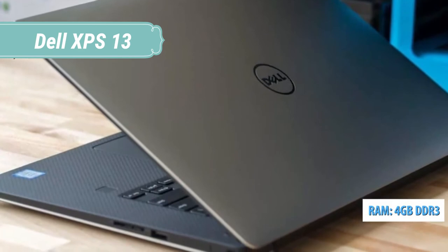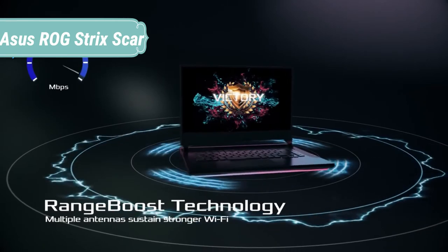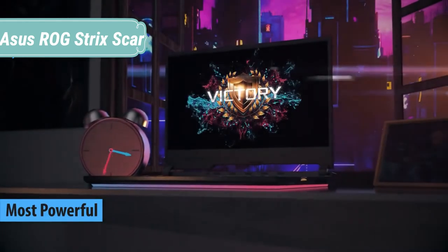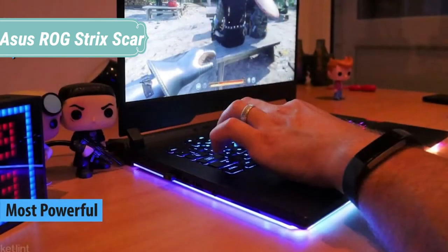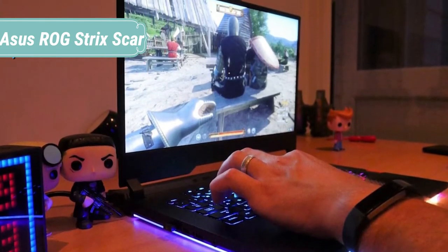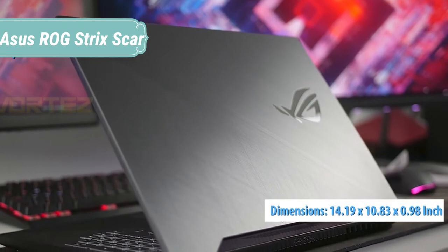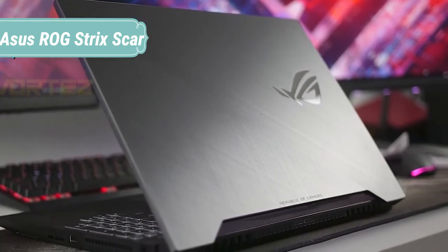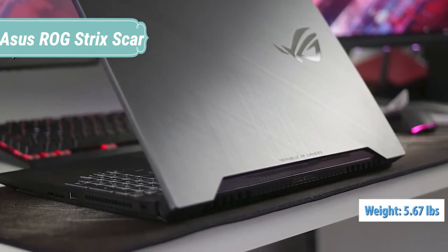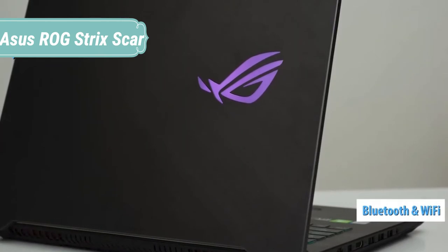At number 3, we have the ASUS ROG Strix SCAR edition, built exclusively for the sharpest shooters in the meanest gunfights. This gaming laptop is designed to give you a competitive edge in FPS titles like Counter-Strike, Overwatch, and Team Fortress 2. Feel the power of Windows 10 Pro, the latest 8th Gen Intel Core i7 processors, and NVIDIA GeForce GTX 10 series graphics, with an IPS-level display featuring a 144Hz refresh rate, 3ms response time, and NVIDIA G-Sync technology.